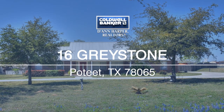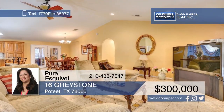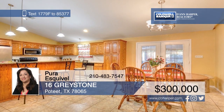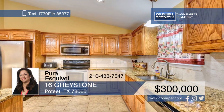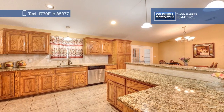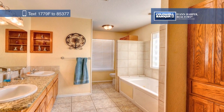Come and see this wonderful three-bed, two-bath home on a corner lot that's surrounded by mature trees. The open floor plan features high ceilings in the living room, ample cabinet space and granite counters in the kitchen, and a partially covered patio off the master bedroom. There's also a storage shed in the spacious fenced backyard. Schedule your private tour with a call to Pura Esquivel.